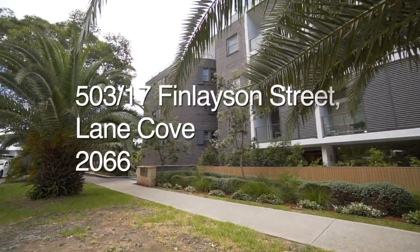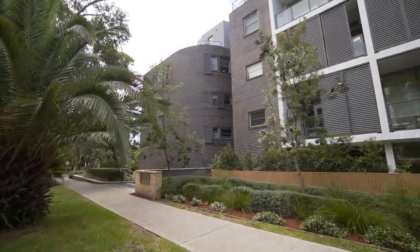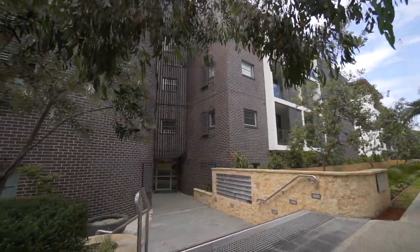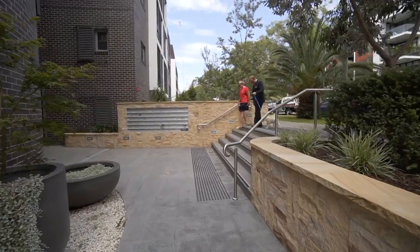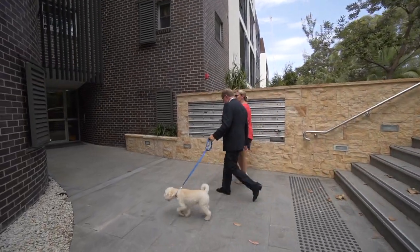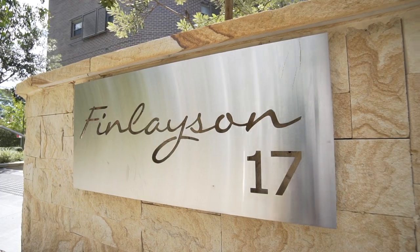17 Finlayson Street is a beautifully finished, almost new quality building in this wonderful suburb. And apartment 503, a light-filled, elevated, superbly-appointed apartment is now available for sale. With a myriad of wonderful features and benefits, it's not hard to understand why apartments in this exceptional building are always so popular. It's always been one of my all-time favourites.